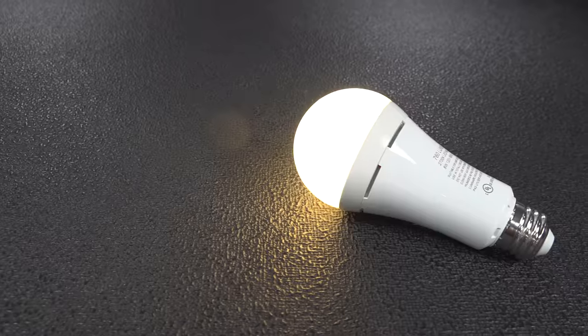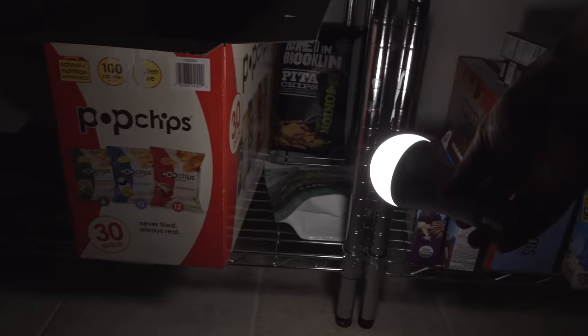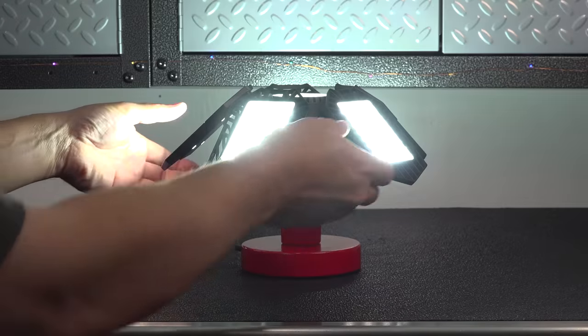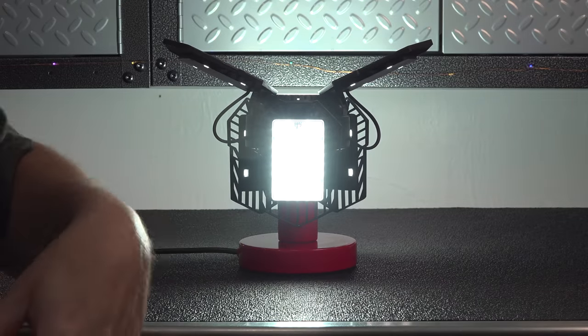When it comes to light bulbs, things have changed a lot over the years. In this video, I'm going to show you three of the coolest LED light bulbs you've probably never seen before. The best part is they're affordable, and what they can do is nothing short of amazing.